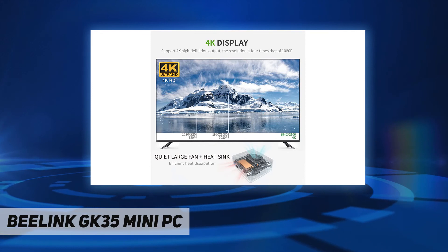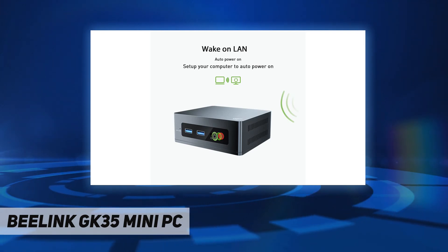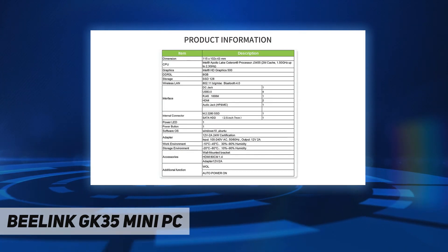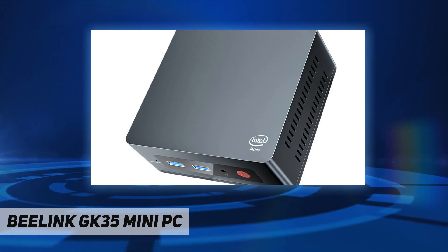The stable signal ensures your host always maintains an excellent network connection. It supports automatic power on after unexpected shutdown and Wake on LAN functions. The built-in cooling fan and heat sink ensure efficient and rapid heat dissipation.